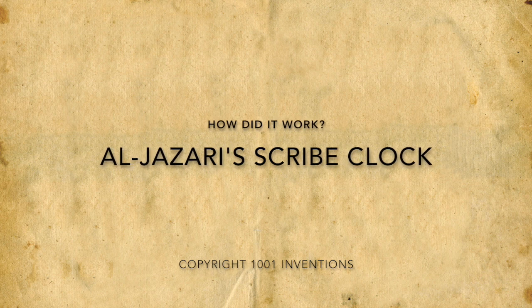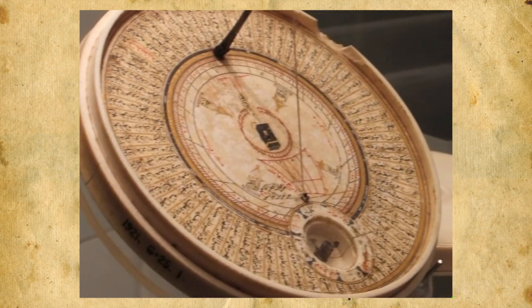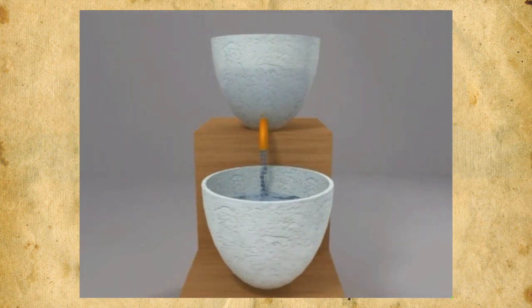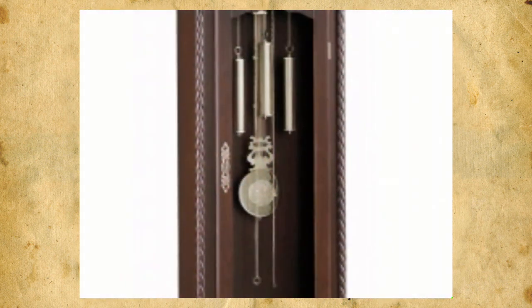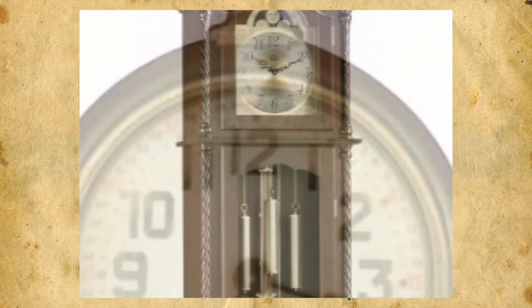The evolution of clocks began with the most primitive forms. The sundial told time using shadows cast by the sun. The clepsydra measured time by the level of water pouring to and from vessels. And more recently, there was the weights-driven system used in grandfather clocks until the advent of electric clocks.